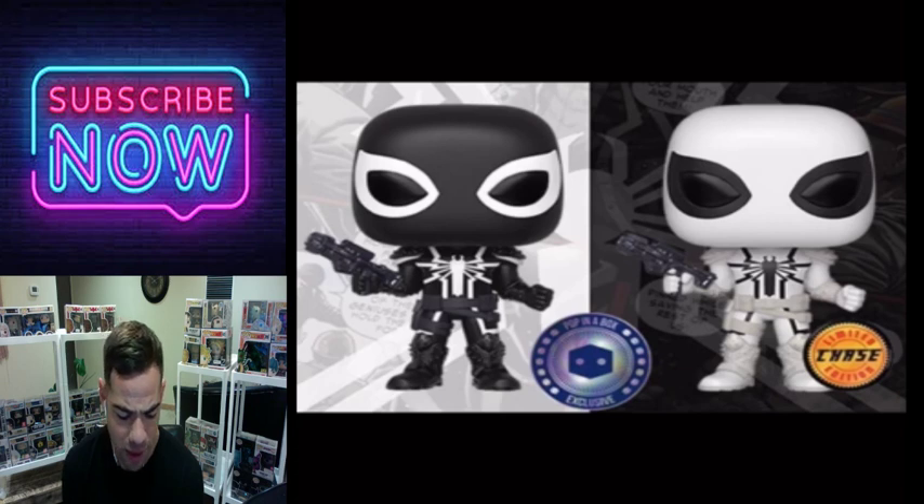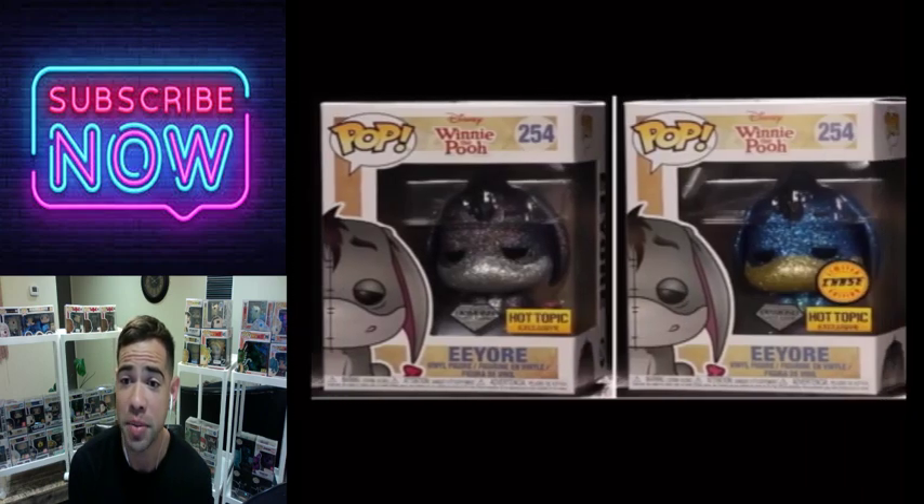Here's Venompool from the Deadpool Funko Pop line — a Pop in a Box exclusive. I would love to have both of these, but you have to be a Pop in a Box member, or you can get it off eBay. They only flipped the colors but it works for this pop. Usually that's a lazy design but it really does work for this chase.